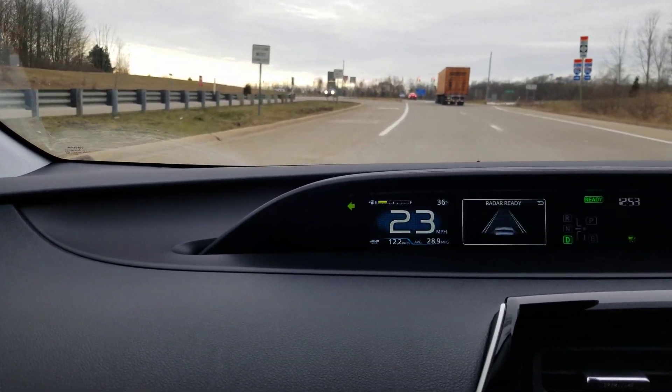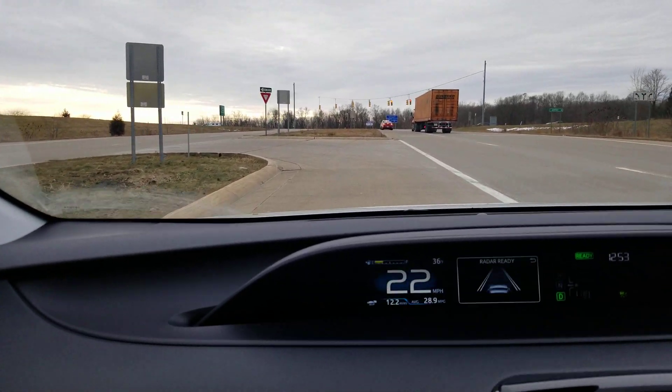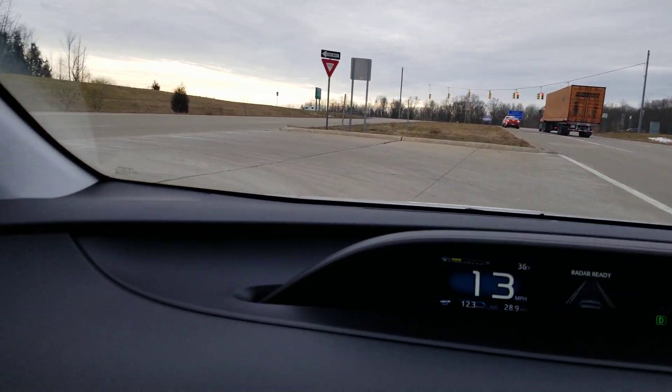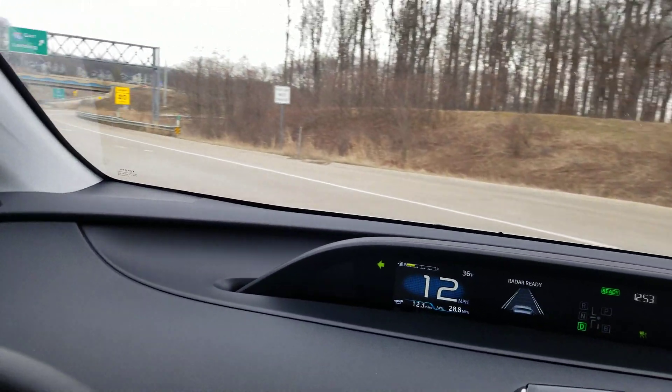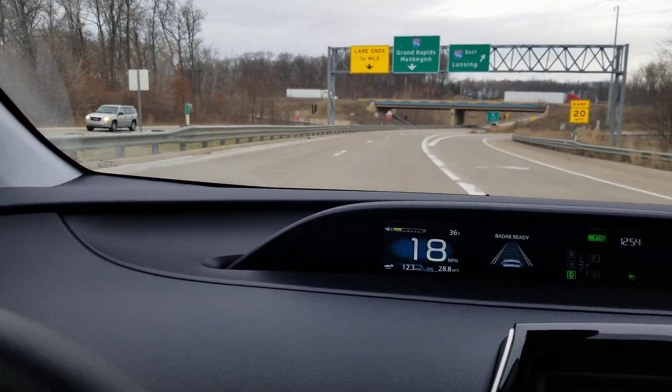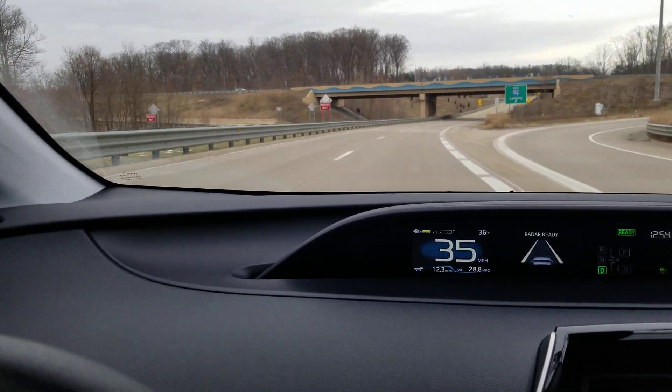On the 2020 Toyota Corolla it can slow all the way down to a stop. There is some setting where it will disengage the cruise control, but it made it through at least one full stop without disengaging.